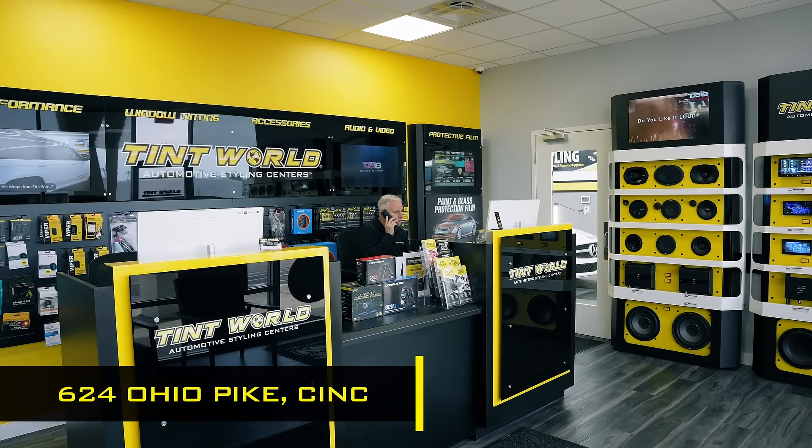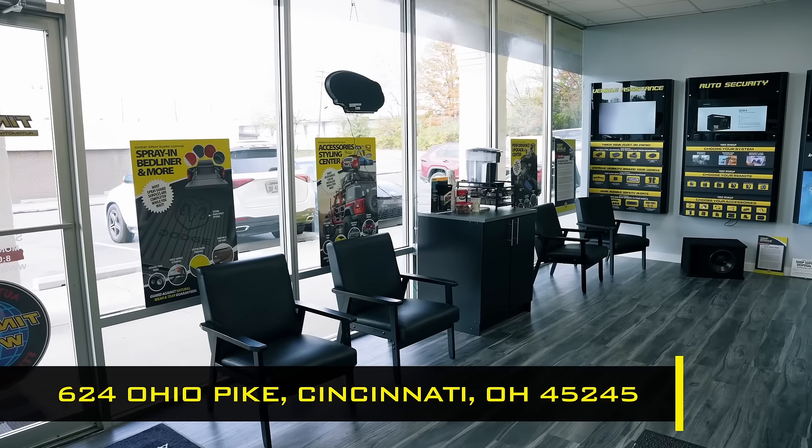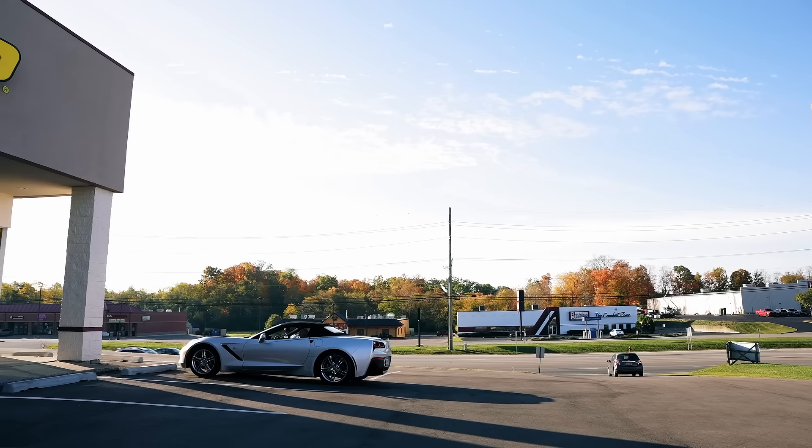Hi, this is Ryan Sawyer. I'm the owner of Tint World Cincinnati. We're located at 64 Ohio Pike, next to the Beachmont Ford, right off 275.